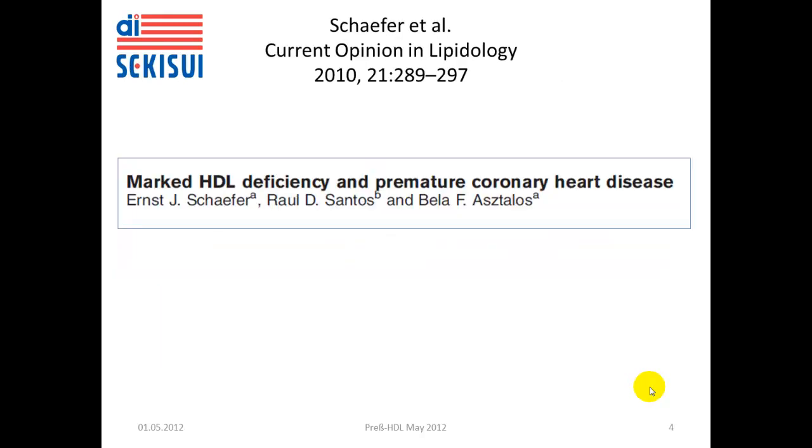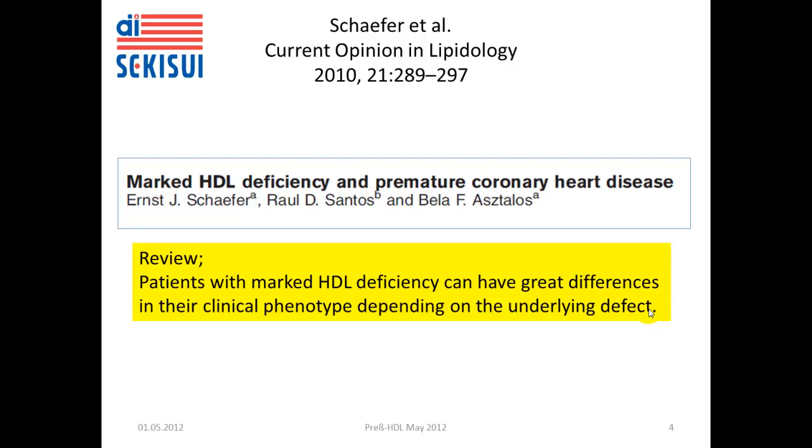The second publication is by Schaefer and colleagues, entitled 'Marked HDL Deficiency in Premature Coronary Heart Disease.' It is a review article in which they summarize the different forms of HDL deficiencies and conclude that there are great differences in the clinical phenotype depending on the underlying defect which leads to HDL deficiency.